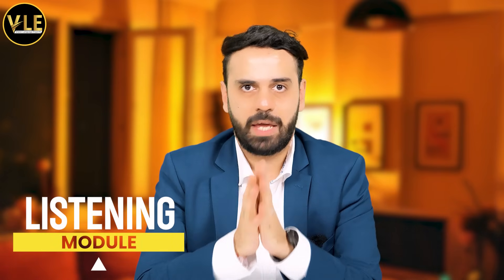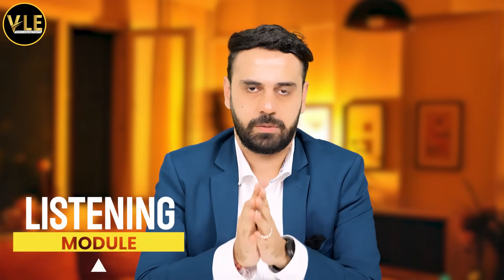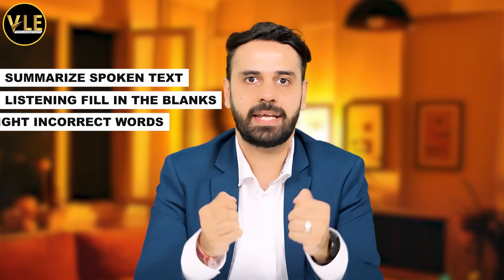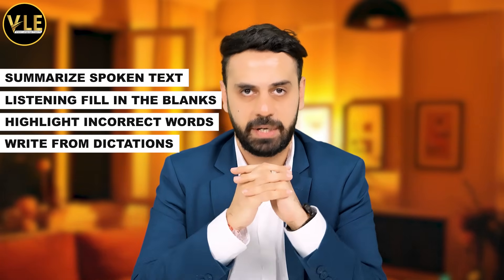Now I'm going to discuss the listening module. I only focused on four tasks. If you're struggling in the listening module, please only focus on these four tasks: summarize spoken text, listening fill in the blanks, highlight incorrect words, and write from dictation.